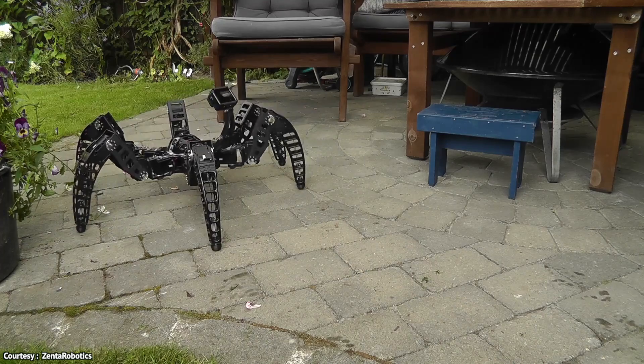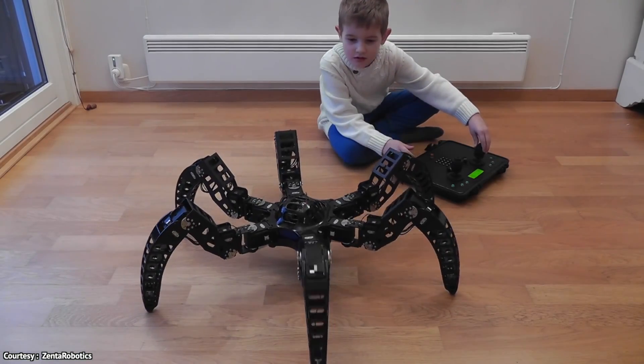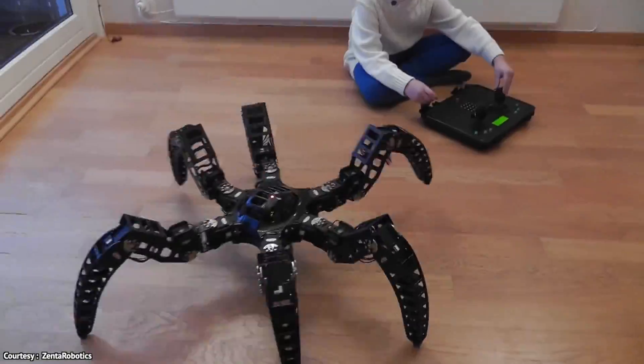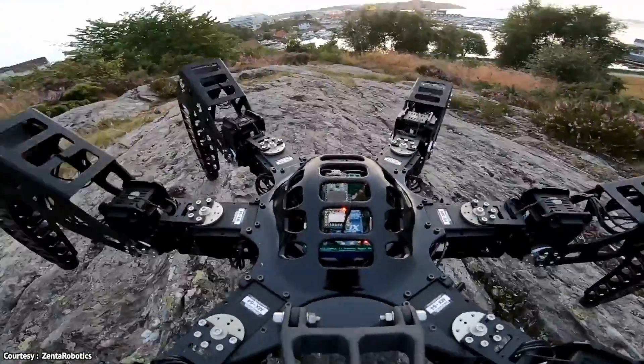These thoughts may seem absurd coming from me, and you might laugh and even tell me this is crazy. When I say something that might sound radical to you, but according to me, this is amazing work by Zenta, and I'm a huge fan. I first saw this hexapod three years ago and got hooked immediately.